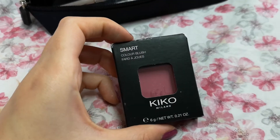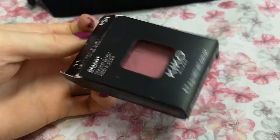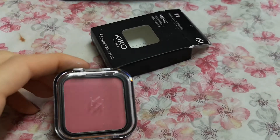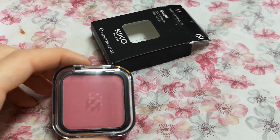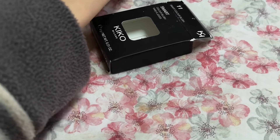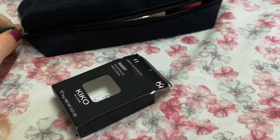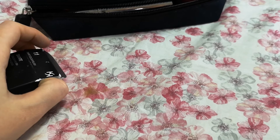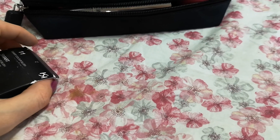I also have a new product — I just bought it yesterday. This is a Kiko Milano blush, it's quite a vibrant pink, so I'll be using it too. I'm not going to put it into my makeup stash anymore. So this is the last product, and these are my choices for the month of May. Thank you for watching, I hope you liked this video and it was relaxing for you. Subscribe if you want more videos like this — thank you, goodbye!